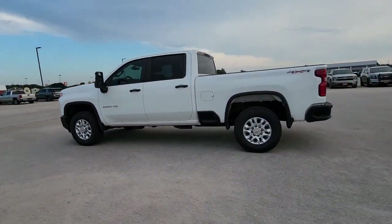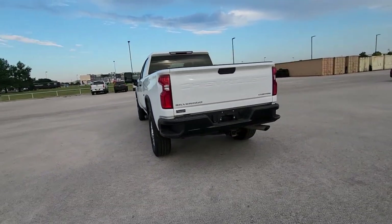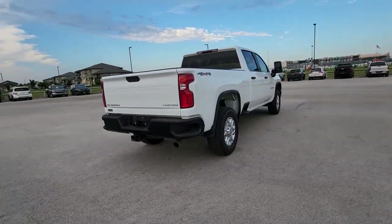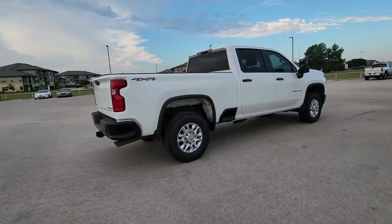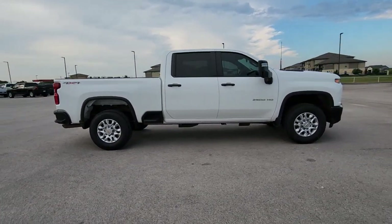These are just some of the great options this vehicle comes with: Apple CarPlay and/or Android Auto, panoramic roof, navigation system, sun/moonroof, heated driver seat, keyless entry, heated mirrors, four-wheel drive, backup camera, and bed liner.